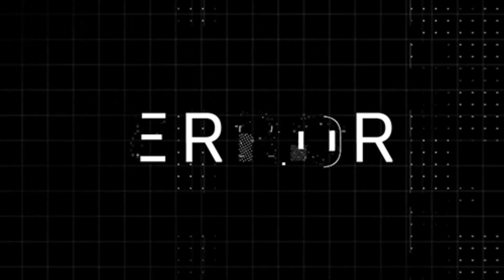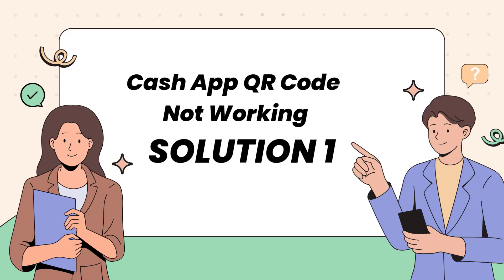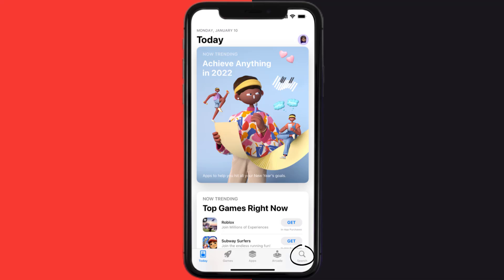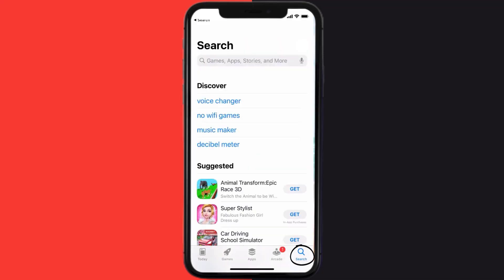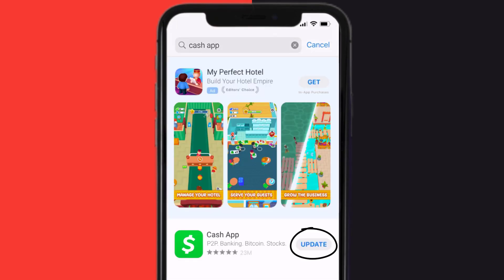First of all, you need to make sure you're running the latest version of the app. Open up the App Store on your device and then tap on the search icon in the bottom right corner. Search for Cash App, and if you see the update button right next to the app name, simply tap on it to make sure you're running the latest version of the app.